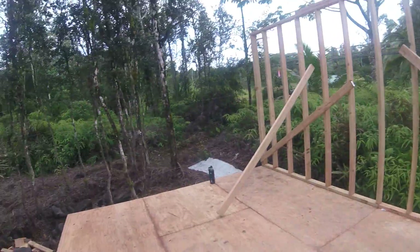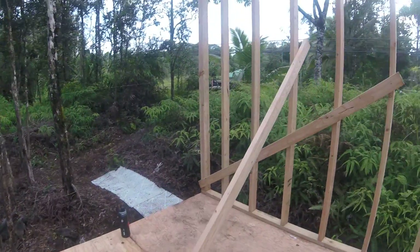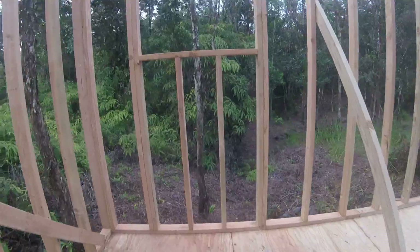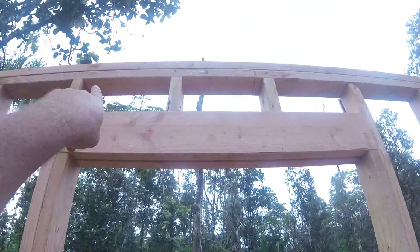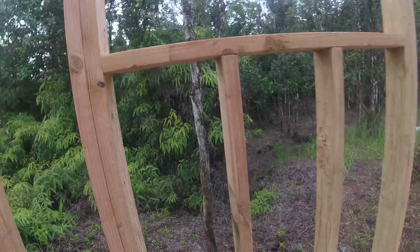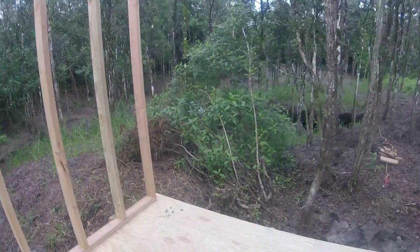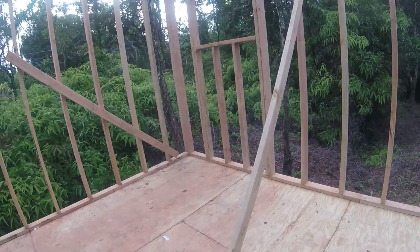That's all easy to do in SketchUp and then I can update the measurements. I printed out little PDF files which have all of the heights for these cuts — the distances for all the pieces. All of that is in SketchUp and I printed it out as PDF files and emailed it to myself, so all the plans are on my phone.